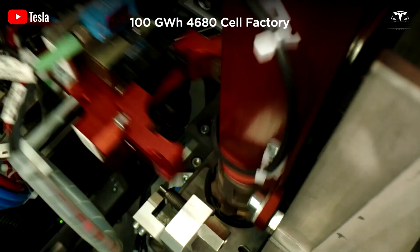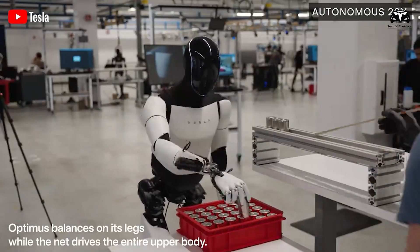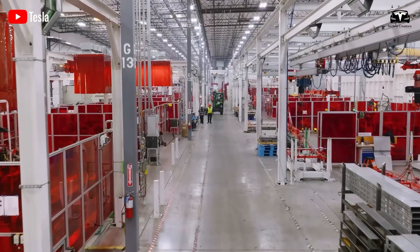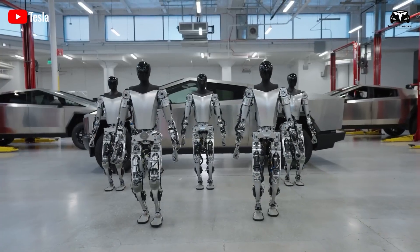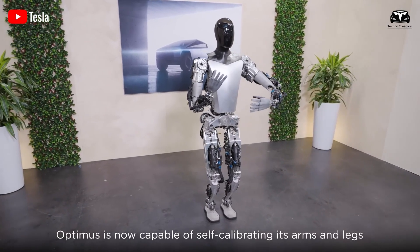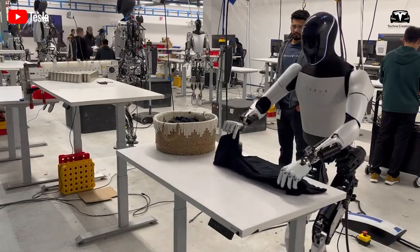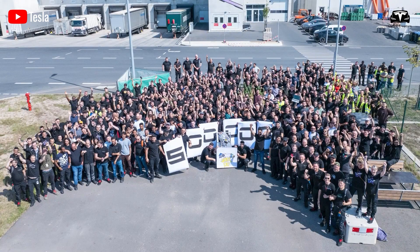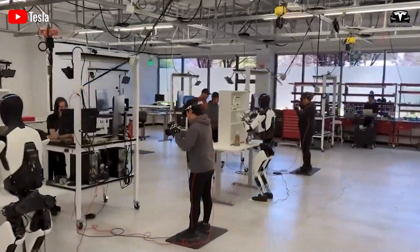By utilizing its extensive logistics network and transforming electric vehicle components into robots, Tesla is leveraging two significant advantages: the ability to create advanced robots, and the capacity for large-scale production. Musk has shared that the objective is to produce billions of robots. However, things can't progress that rapidly from the beginning, especially with a robot like Optimus, which is still being manually assembled. At present, it doesn't have an automated production line like Tesla's electric vehicles — engineers are still hands-on in building and assembling it in small numbers.